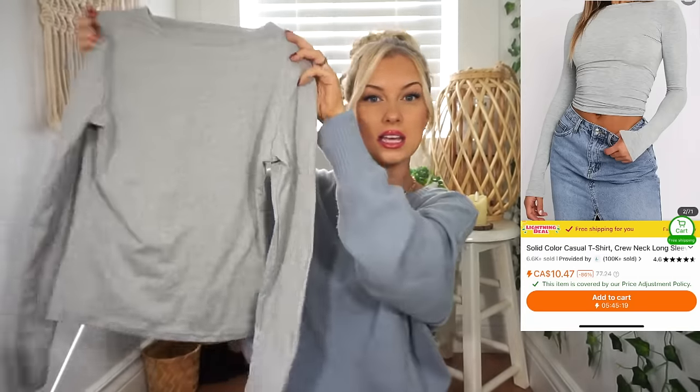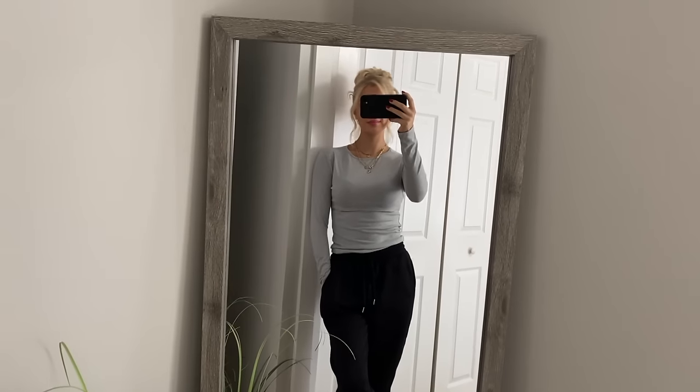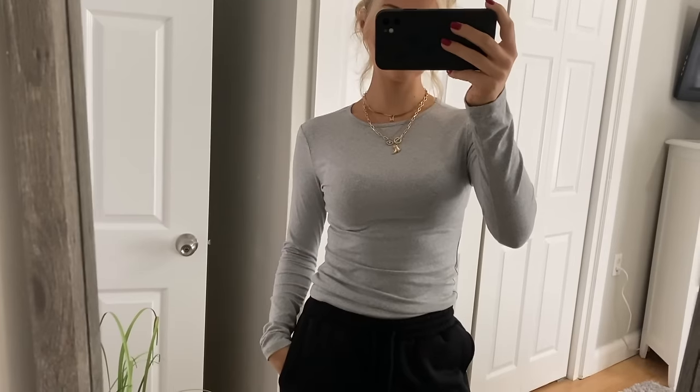Next up is another basic — it's a plain heather gray long sleeve, but the quality on this one, you guys, it's actually really thick, soft, and nicely stretchy. I know they had different colors but I just love this gray. I got this in a size extra small and it fits great. It's not super tight or restricting — it has a little bit of give to it, which I like because sometimes long sleeves can hurt around the armpit area. I love having basics like this in my closet. I might go back and get more colors because this top is just amazing.